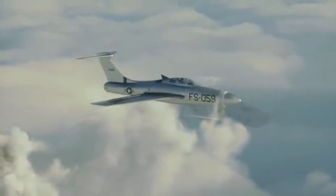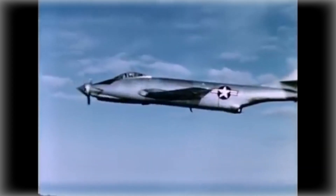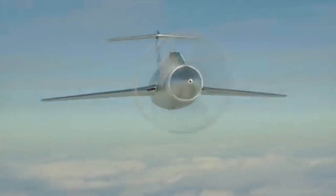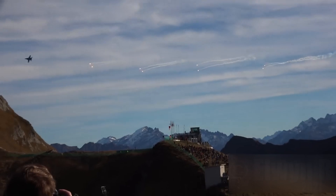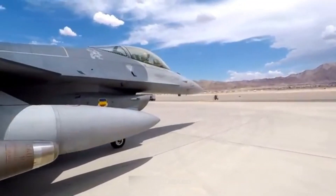Its name is no hyperbole. The XF-84H's propeller blades spun at supersonic speeds, producing a high-pitched whine so intense it could be heard miles away, making it arguably the loudest aircraft ever built.